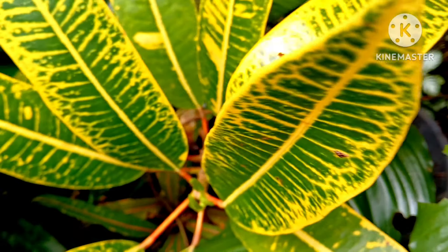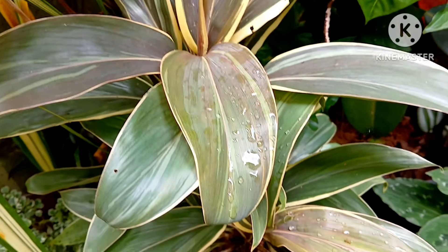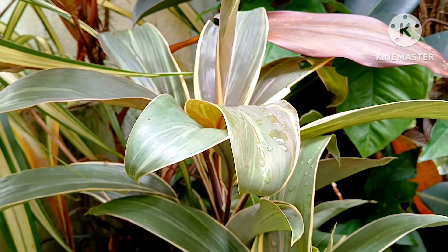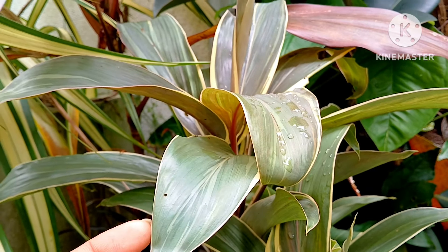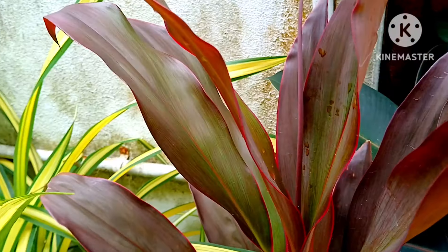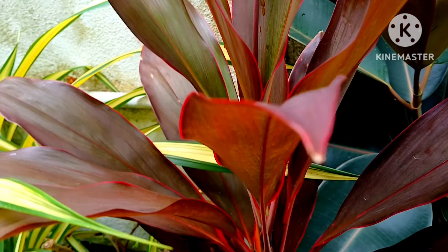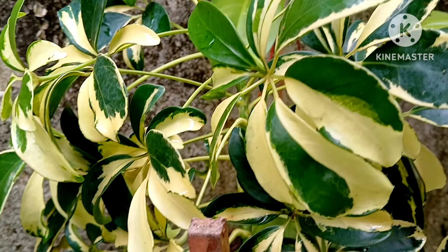Varieties of Dracaena plants grow from stems and are very easy to look after. You'll need to keep them in partial to medium sunlight. These are beautiful, decorative leafy plants and there are many varieties of Dracaena. This other variety I have grows tall and looks amazing.